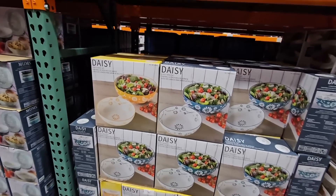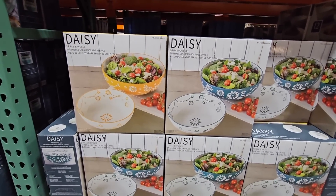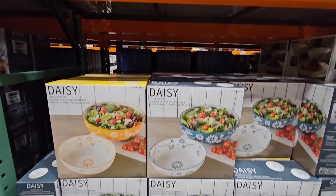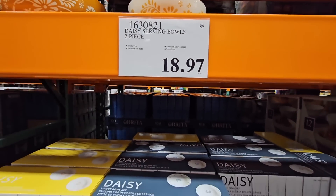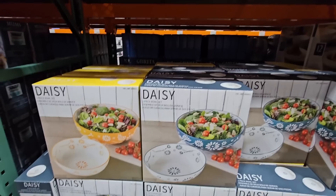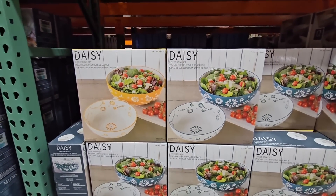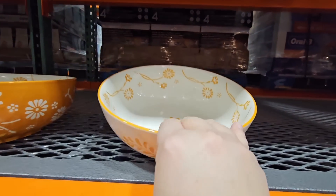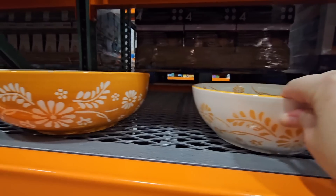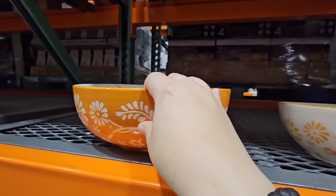Now the Daisy two-bowl set — this is a really lovely set. It already has the asterisk, so it's gone down on clearance. Costco is constantly changing their merchandise. You're getting two different bowls, and you have a choice between yellow or blue. They're so pretty.